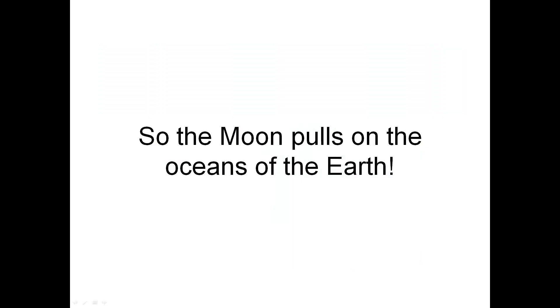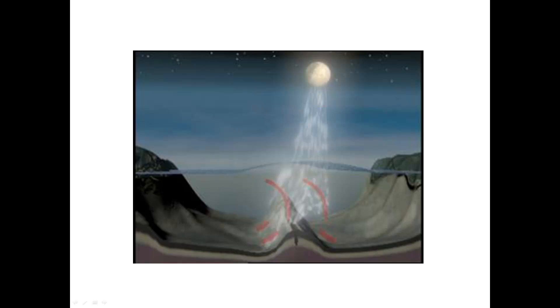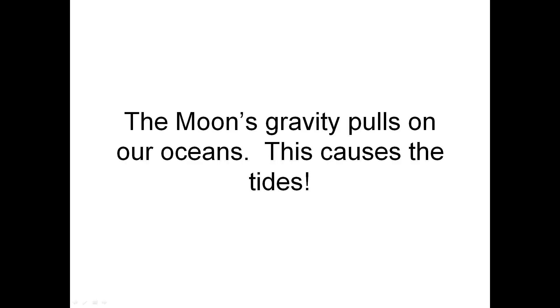So the Moon pulls on the oceans of the Earth. The Moon's gravity pulls on our oceans. This causes the tides.